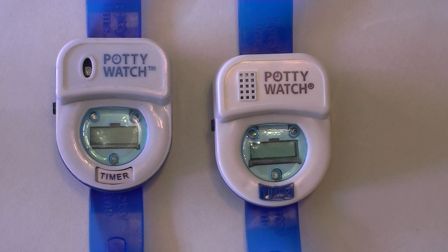First of all, I would like to state that the Potty Watch meets all of the safety standards for the U.S. market, and our certificates are available on our website at www.pottytimeinc.com.